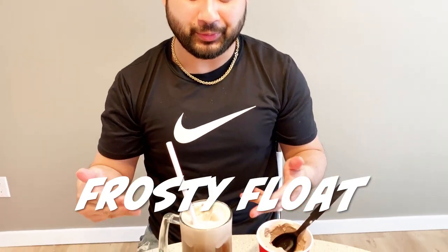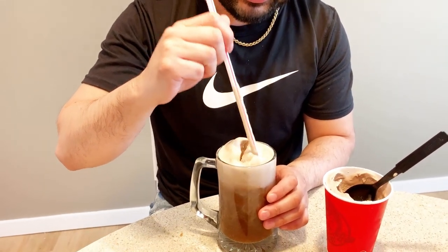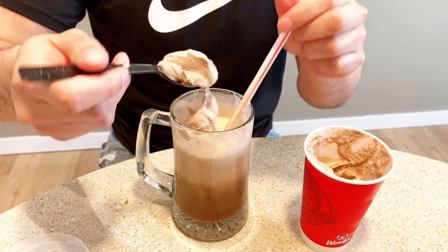For my last mashup I have the Frosty Float — it's the A&W root beer mashed up with the chocolate Wendy's Frosty. I just dumped the Frosty into the root beer and gave it a little mix. I've never had a root beer float before — I'm assuming this is something like it. It tastes like root beer mostly — maybe I need more Frosty. It's kind of like a little shake. The Frosty is really good and it's only 99 cents — get one now. This one's Nicol approved as well.